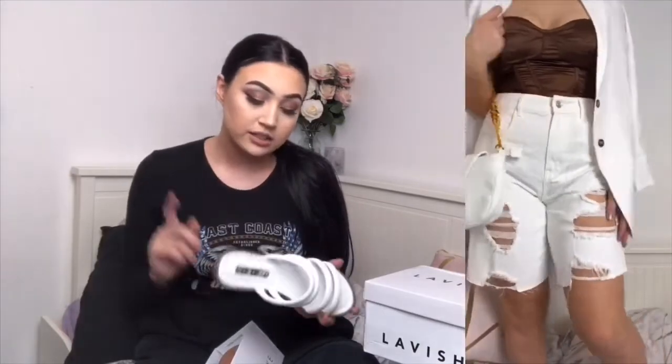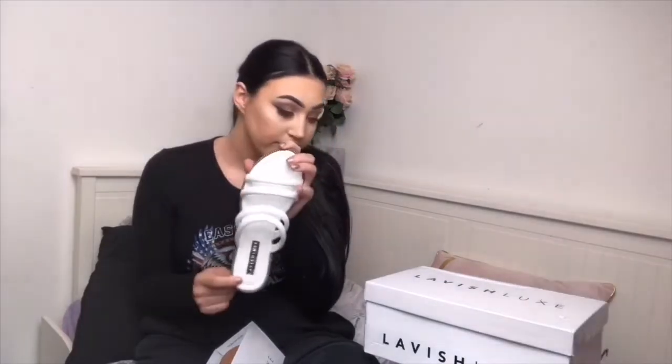I've styled these with a white blazer from Pretty Little Thing, a chocolate coloured corset top, some white denim shorts, and also a white bag — all from Pretty Little Thing. These ones are £14.99.